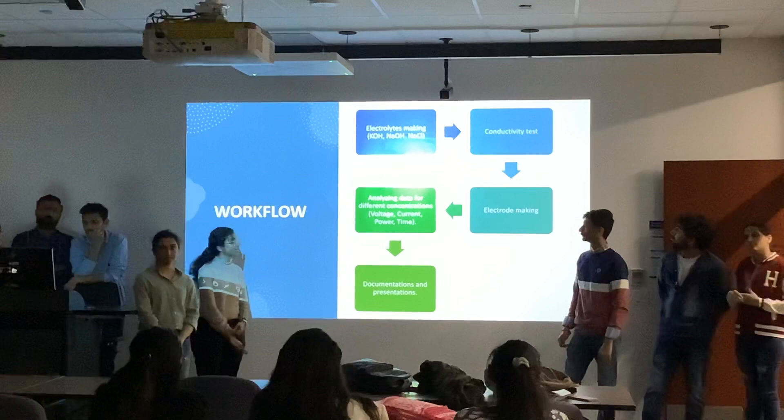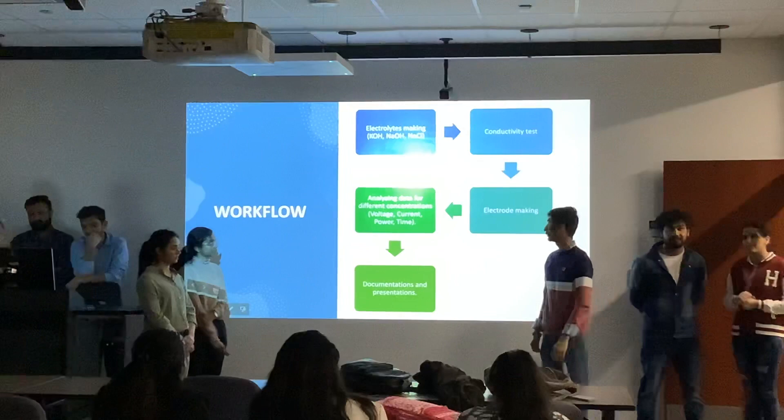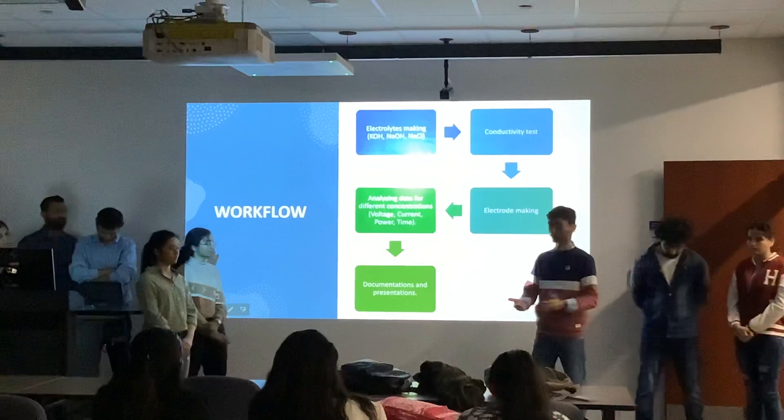These electrolyte solutions were tested for conductivity using an EC meter — an electrical conductivity meter. After that, we fabricated the electrodes. We used steel mesh, cut to 4×4 cm, and painted a graphite layer on it to use as the air electrode. These electrodes were then assembled into the battery, and data was collected for different concentrations. Voltage, current, power, and time were recorded.